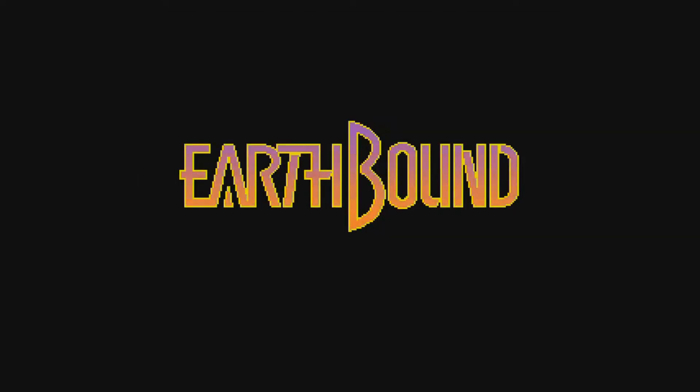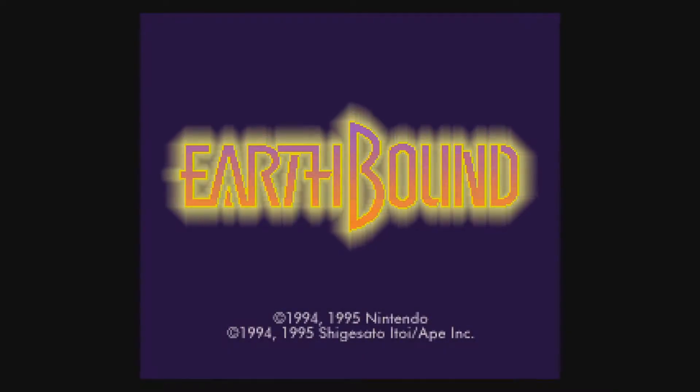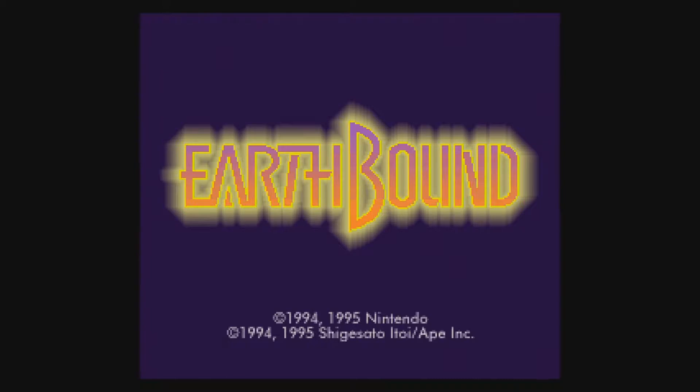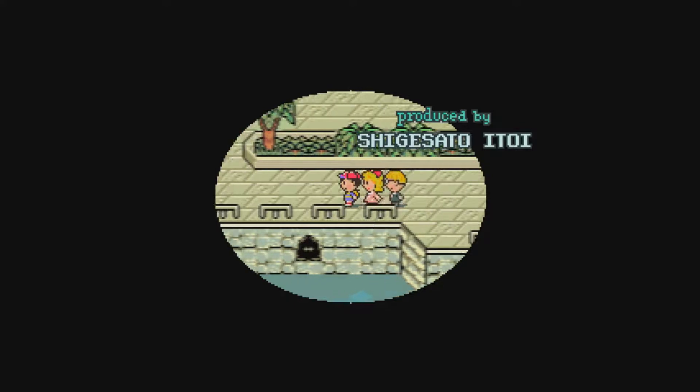This game is surely a cult classic — Earthbound, or Mother 2 for you purists, was released in the US on June 5th, 1995 — my birthday — written by Shigesato Itoi, the writer for My Neighbor Totoro. You take on the role of Ness, also known as that random kid from Super Smash Brothers, on his quest with his newfound friends Paula, Jeff, and Poo to save the world.